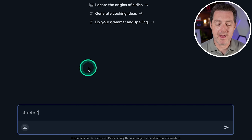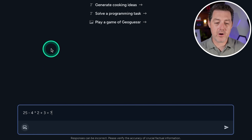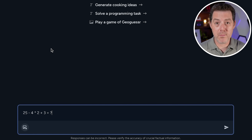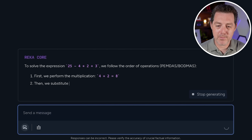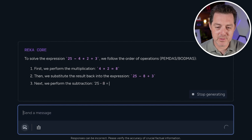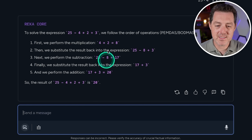Some very basic math: four plus four equals eight — great. Now for harder math: 25 minus four times two plus three. Using PEMDAS/BODMAS: four times two is eight, 25 minus eight is 17, plus three gives 20. This is a perfect answer — very well done.